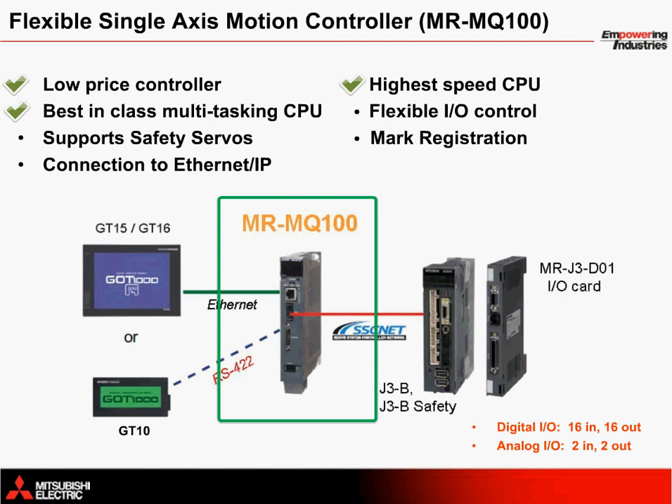The MR-MQ100 also provides servo safety control with connection to a safety amplifier for safe torque off and safe stop one support. An optional card can be connected to the right side of the amplifier for additional digital and analog I/O. The MR-MQ100 can also be connected to an HMI via Ethernet or RS-422. An Ethernet connection supports the GT15 and GT16 series HMIs, while the RS-422 serial connection supports GT10 series small HMIs. Finally, with the connection of a gateway device, the MR-MQ100 can communicate via Ethernet IP for implicit or explicit messaging to a control logic system.